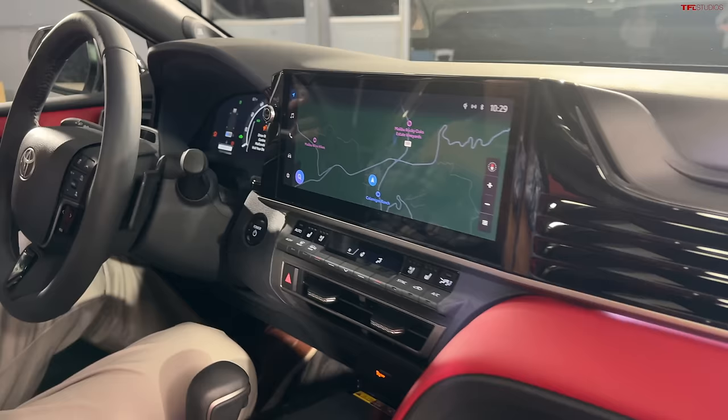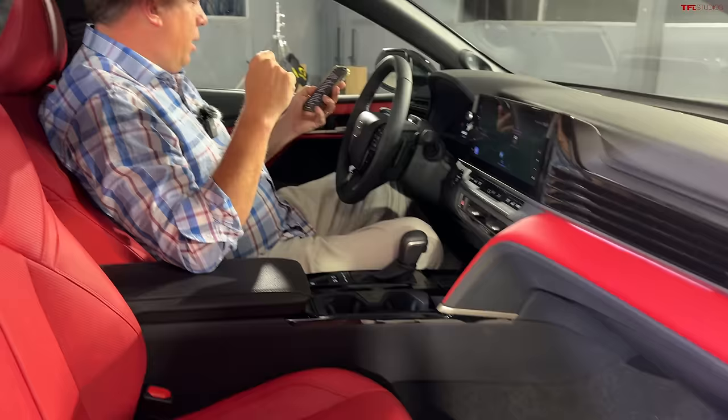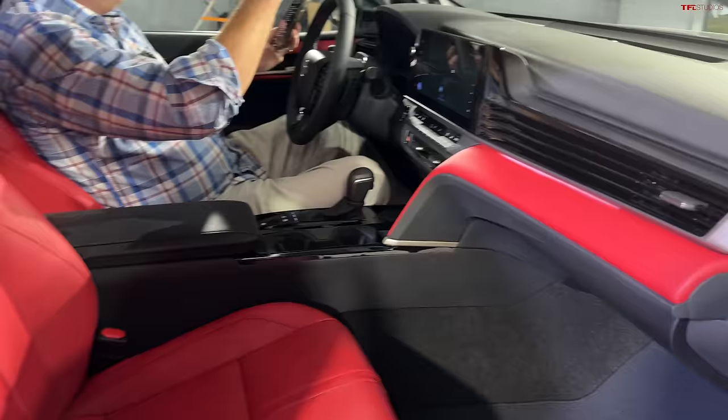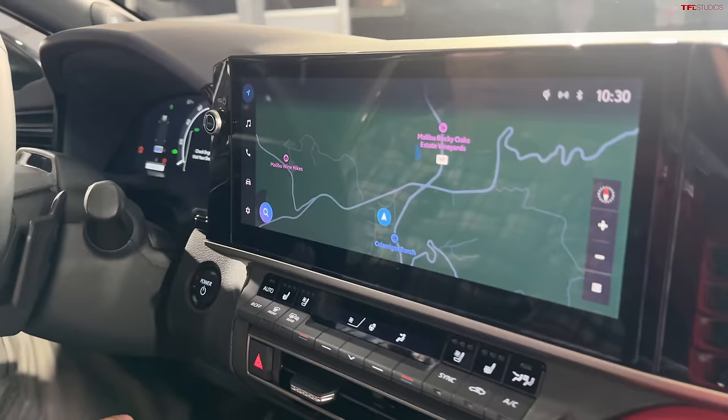Road sign assist, auto high beam, proactive driving assist which helps you steer into your lane, front cross traffic alert, lane change assist, front and rear parking assist. Some of those features, including traffic jam assist, are part of the premium package. There's also a panoramic view monitor. There's a lot of driver assistance technologies, but this car still does not drive itself.